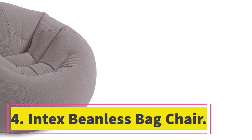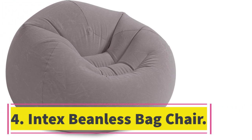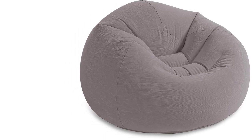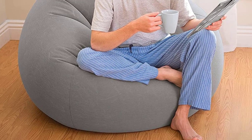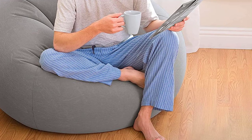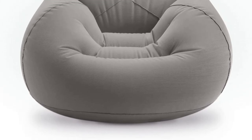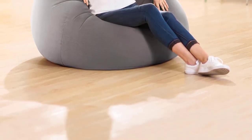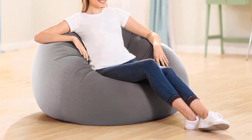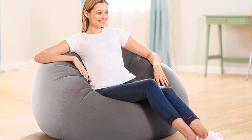Number 4: Intex Beanless Bag Chair. Sometimes there is nothing better for relaxation than a comfortable beanbag, such as the Intex Beanless Bag Air Chair. This chair takes the classic design of a beanbag chair and eliminates the mess of the filling beads. It has 15-gauge vinyl sides and bottom, making it extremely durable and prepared for various surfaces. With a neutral color and a corduroy texture, it can easily match every person's taste. It inflates quickly and can be deflated when more space is needed. If you ever experience any punctures or small holes, you can easily patch them with a repair kit. This design can be placed anywhere both indoors and outdoors.